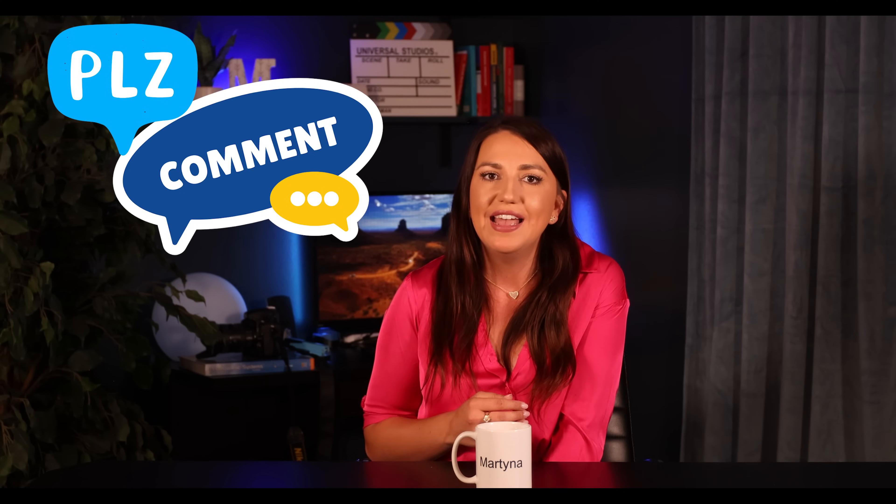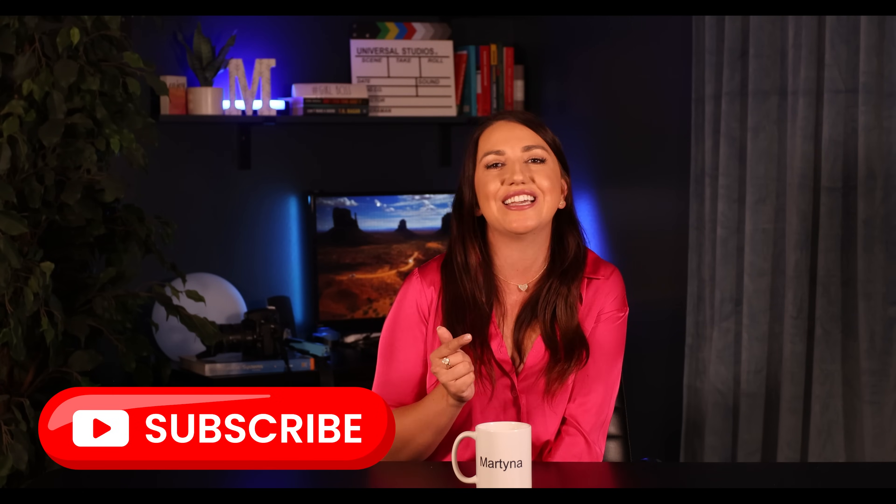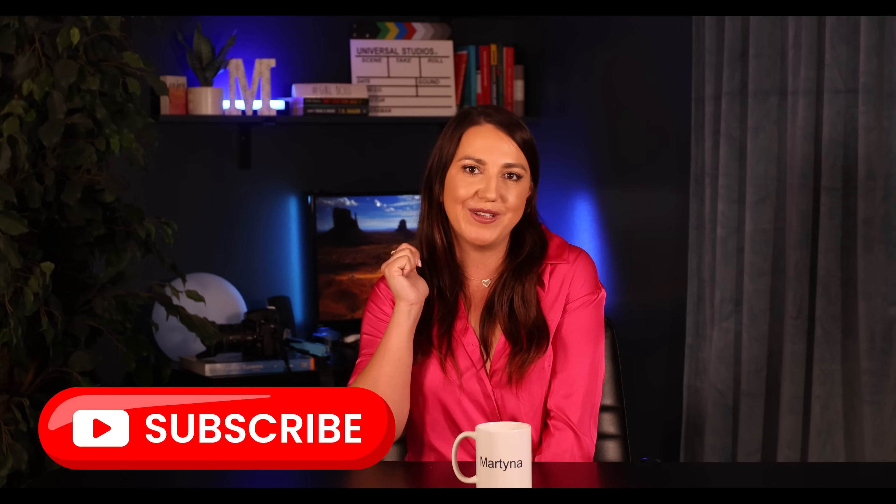Before I forget, if you find this video helpful or have any feedback or tips for me, please comment down below. I try to read and respond to all the comments. And I appreciate it so much when you show me your support by subscribing to the channel. Now back to the video.